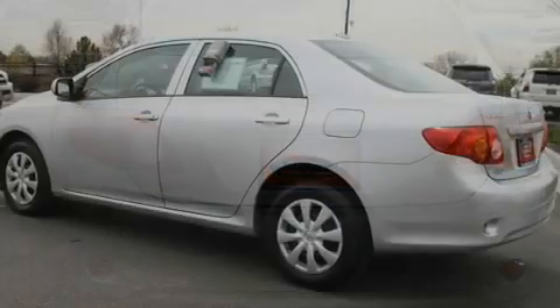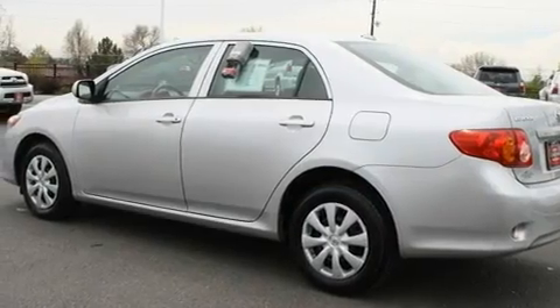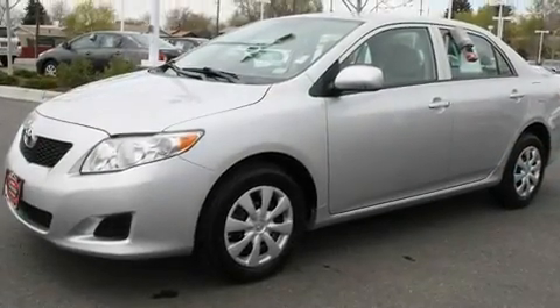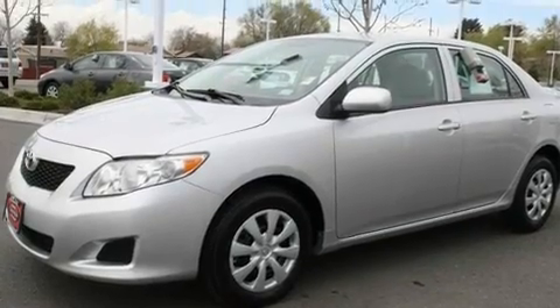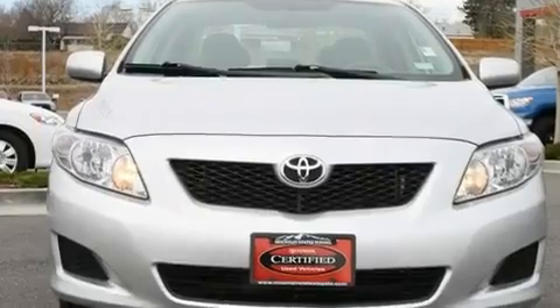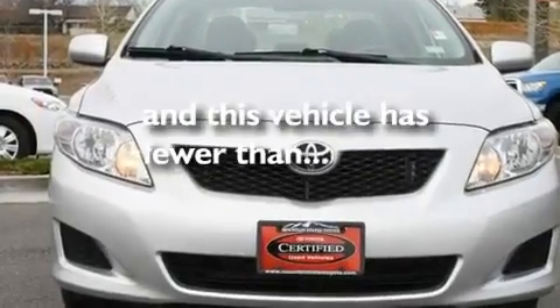Its top features include a split folding rear seat, a rear window defroster, a CD player, a passenger side vanity mirror, a traction control system, an anti-lock braking system, side impact airbags, and this vehicle has fewer than 36,000 miles on the odometer.